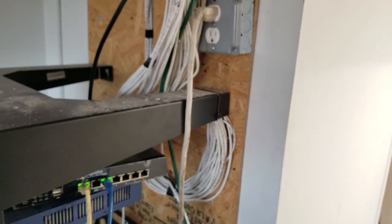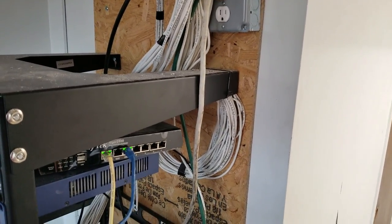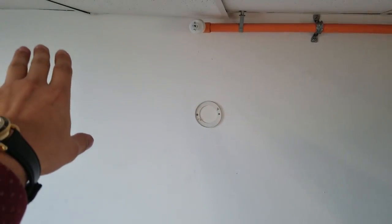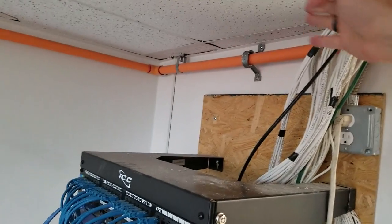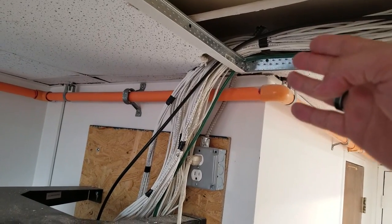They left maybe two feet for a service loop, which is nowhere near enough. When you do this type of network installation, you should have at least 15 feet of service loop in case you need to move things. If they had done that, I could have taken all this wiring and relocated it. Another solution would be to bring it to the middle and then down. It's definitely going to be a challenge to reroute this properly.